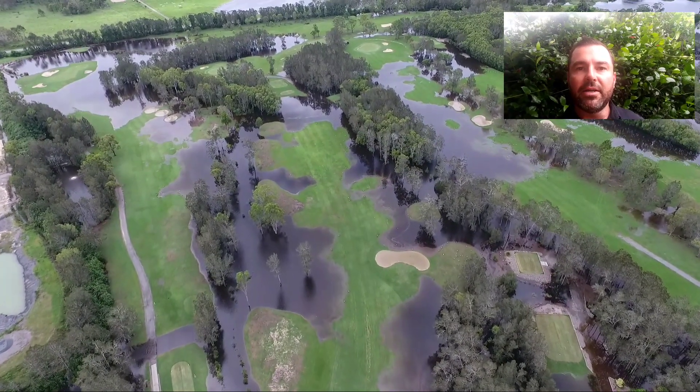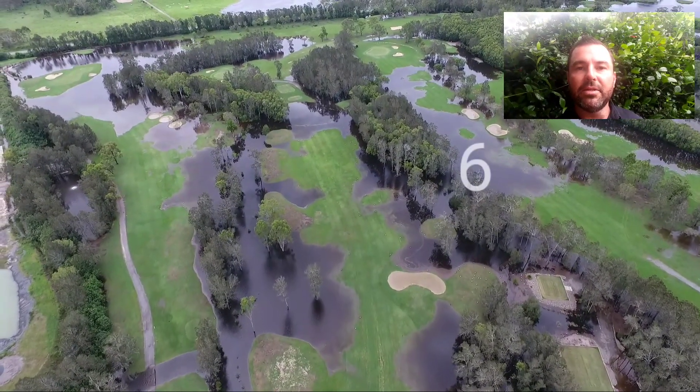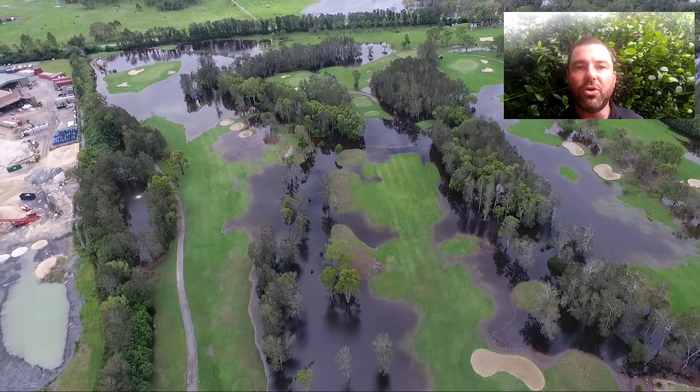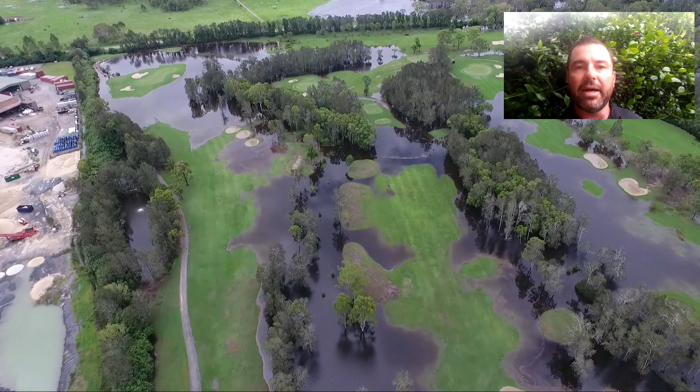It's unlikely the golf course will be open until Wednesday, and at the moment we're aiming for nine holes on Wednesday — and that'll be the back nine holes.